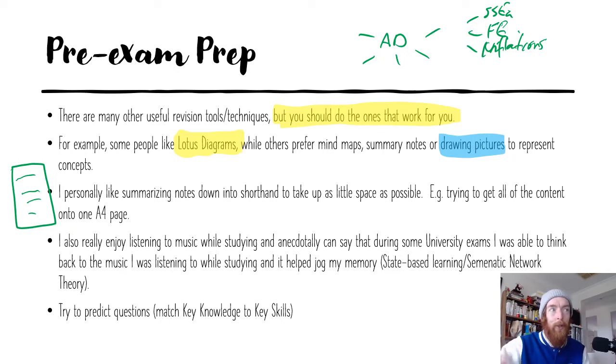I used to put a summary page up in my bedroom and look at it a couple of times a day. I had a student once who laminated it and took it into the shower to read it, which I find incredibly weird but hey, whatever works for you. I also really enjoy listening to music while studying. Anecdotally, in some university exams, I was able to think back to the music I was listening to while studying and it helped jog my memory — tied in with state-based learning and semantic network theory in psychology.